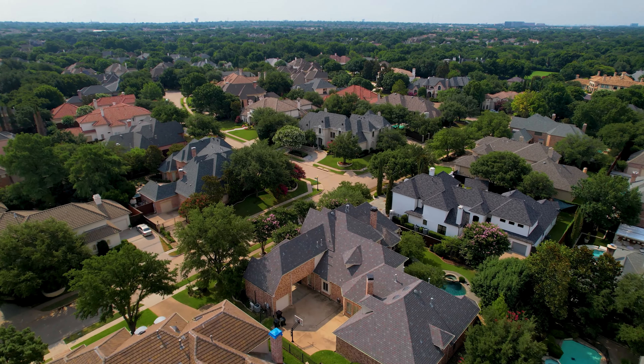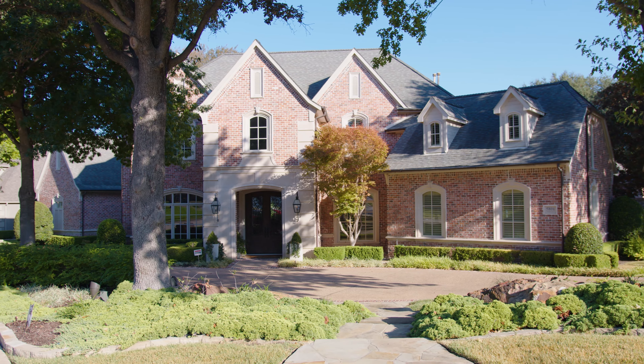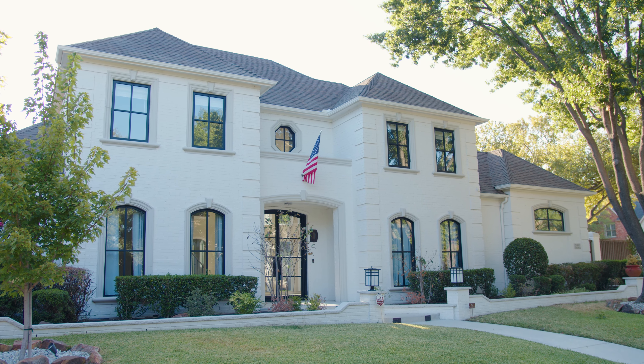Most of the homes in Lakeside on Preston were built in the 1990s. So if I were a luxury buyer I'd probably be thinking about a budget of 1.5 to 2 million and then maybe putting another four or five hundred thousand into the home. Now that's not to say the homes are outdated, but generally speaking preferences have changed since the 1990s. On the flip side, if I were an investor I might be thinking about how to come in, renovate, and create a spectacular property.